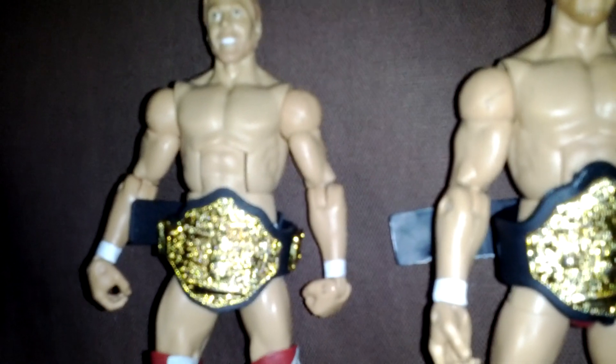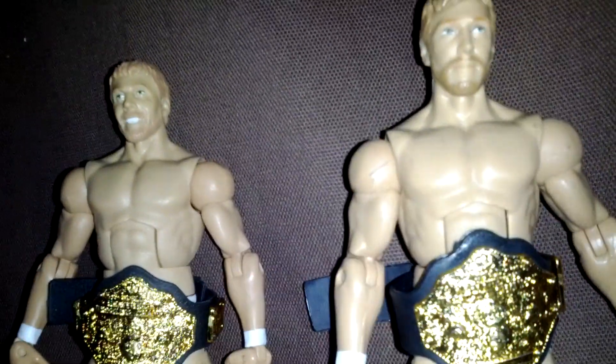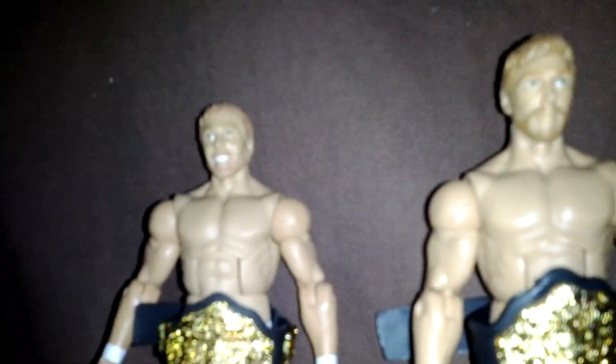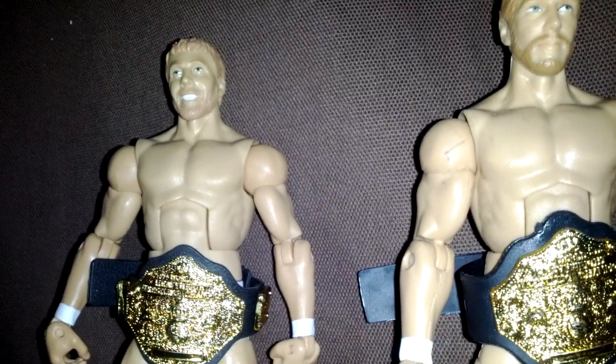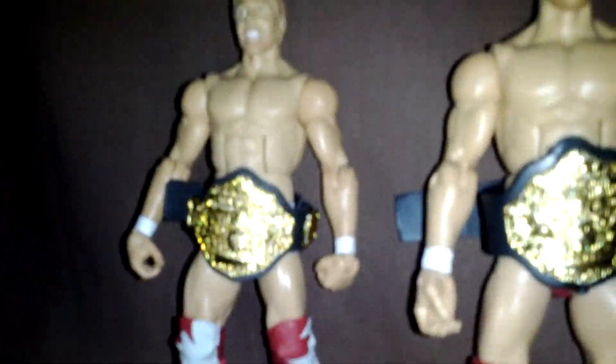So yeah guys, comment, rate, subscribe — tell me what you think. Should I keep the Daniel Bryan figure? Should I trade one? Hopefully I'll find something sometime next week or sometime soon. But like I always do, I'll keep y'all posted — whatever I find, I'll let you know.